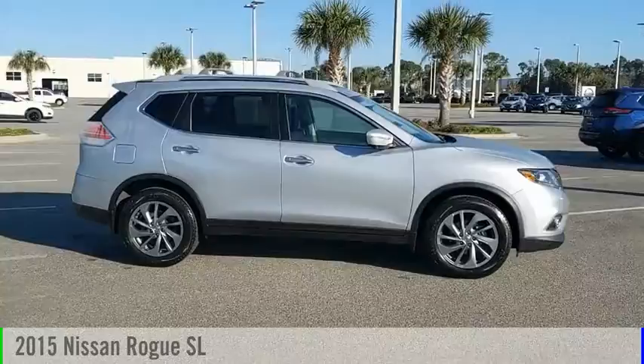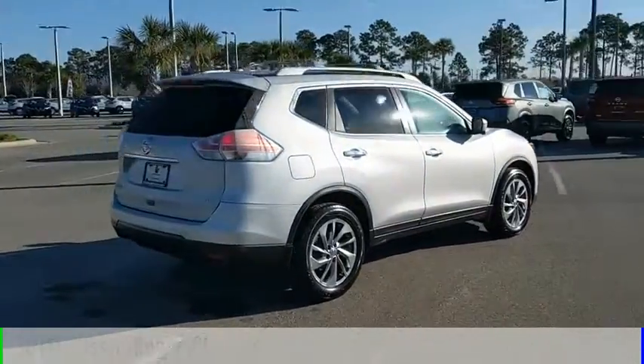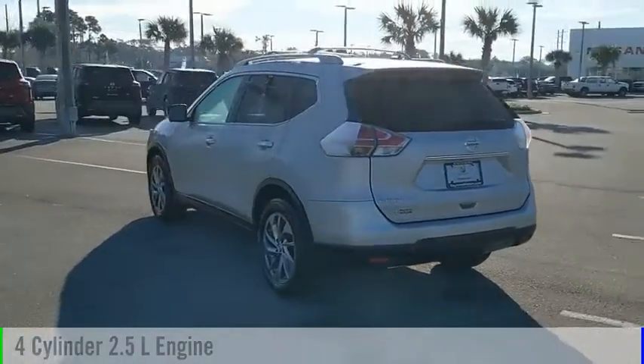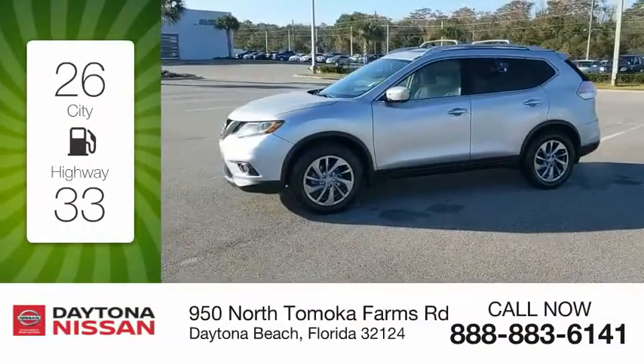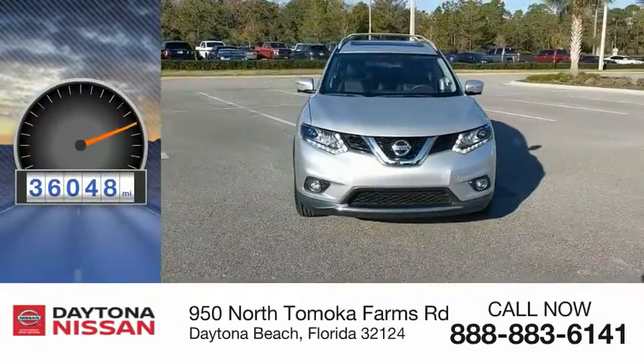We are pleased to show you the 2015 Rogue. This vehicle is powered by a front-wheel drive, four-cylinder, 2.5-liter engine, and comes with a continuously variable transmission. Great fuel efficiency saves you money by requiring fewer trips to the gas station. This vehicle has less than 40,000 miles.